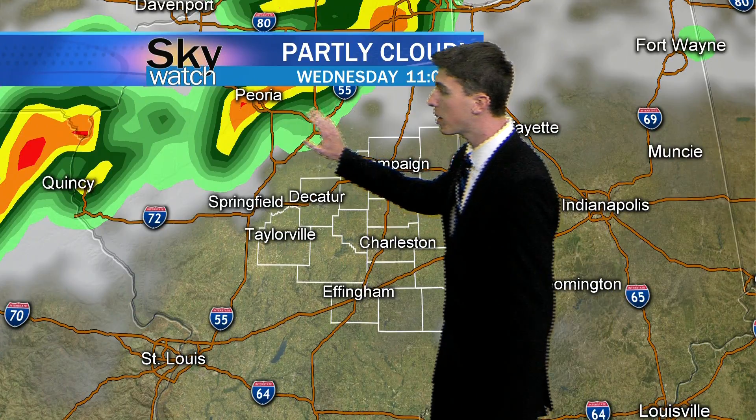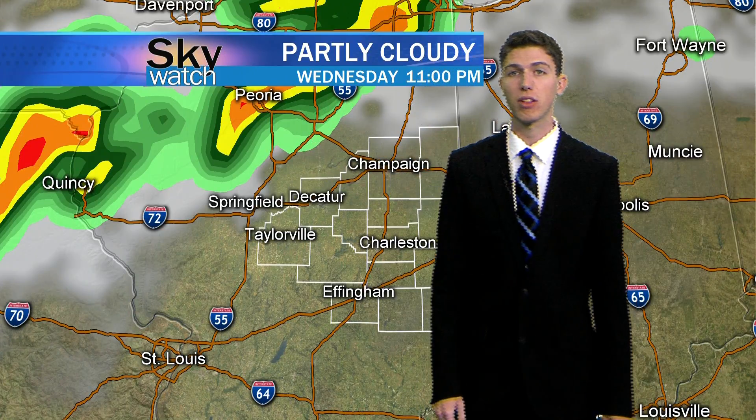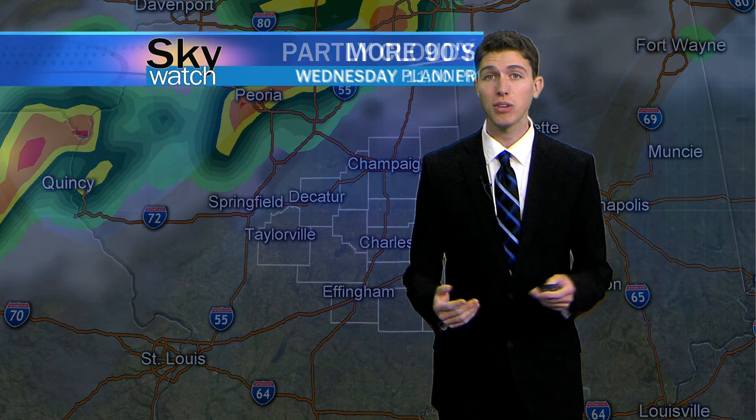Moving into the late evening hours, you can see rain up by Peoria starting to push its way onto the northern part of the viewing area. That rain is probably going to fall apart. For Wednesday, 90 degrees for your high — you're going to want to watch those heat indices because it's going to feel a lot hotter than it actually is. You'll want to bring your pets in and make sure their water bowls are full.